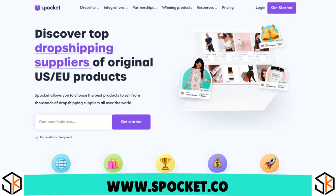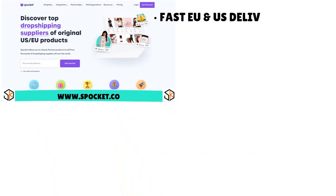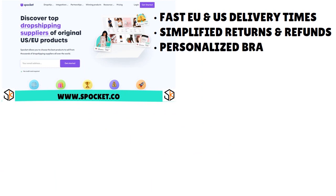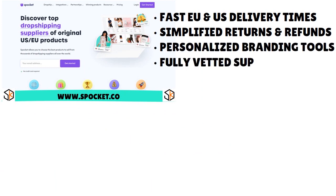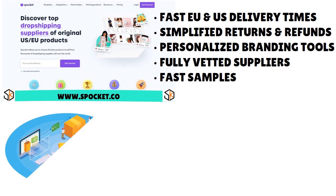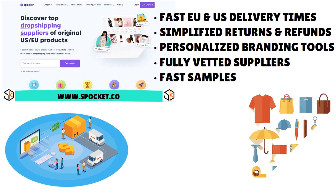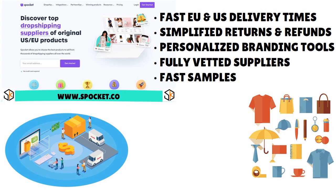Spocket allows you to choose from a curated list of products that have been verified for quality. We're talking about fast EU and US delivery times, simplified returns and refunds, personalized branding tools, fully vetted suppliers, and fast sample delivery. Everything you might need as a dropshipper you will find through Spocket. They are constantly improving and broadening their product catalog, which is just fantastic.